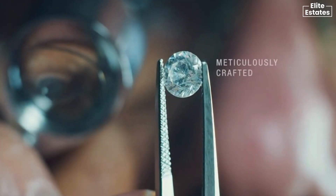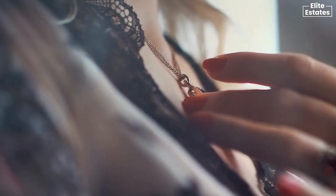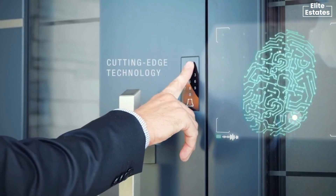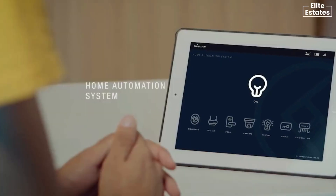Each unit is meticulously crafted with premium materials and fixtures, ensuring a high-end living experience. Embracing modern living, Myrta House incorporates cutting-edge technology, including a home automation system for apartments.